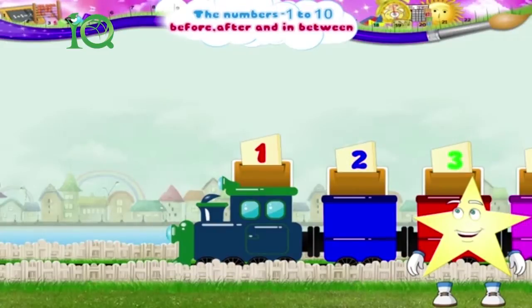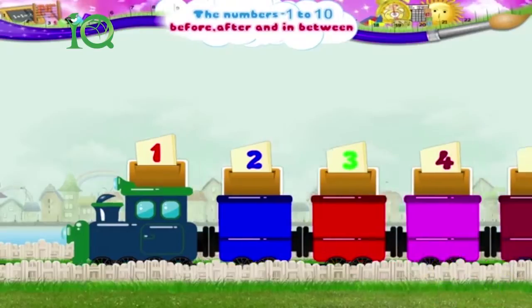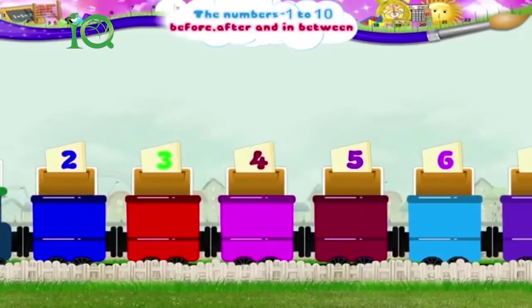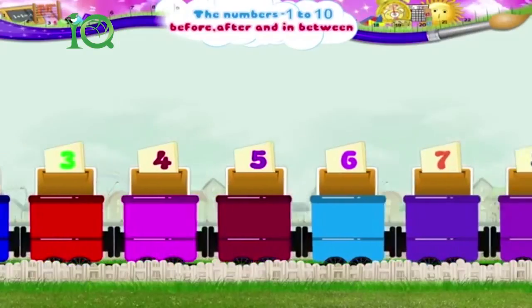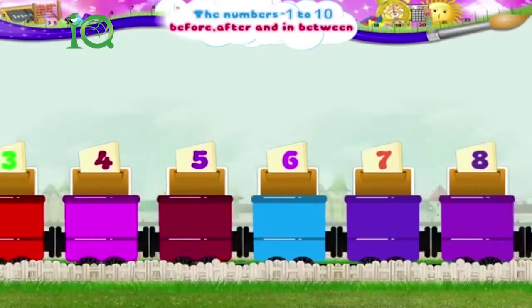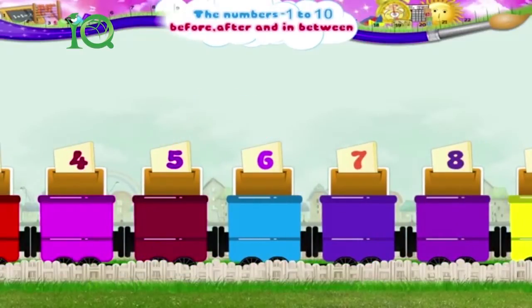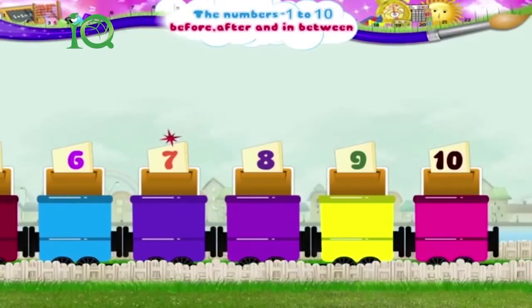It is the number 1. The number that comes after the number 1 is the number 2. After 2, we have the number 3, and then 4. After 4 comes the number 5, followed closely by the number 6. Next, we have number 7. After number 7 comes number 8.